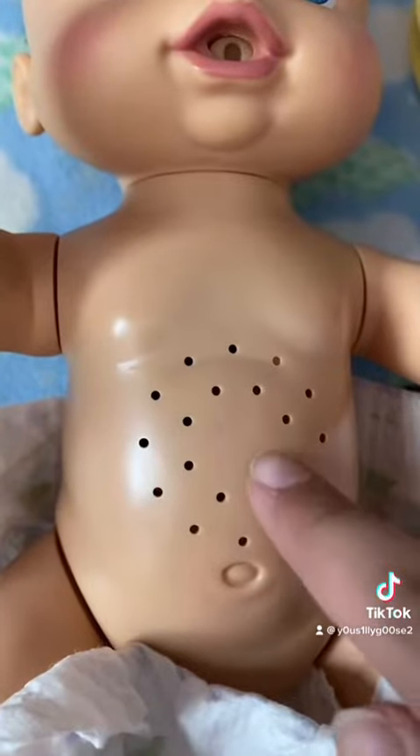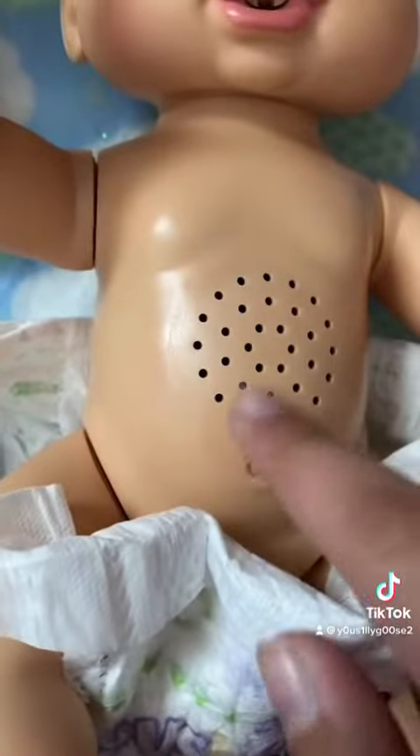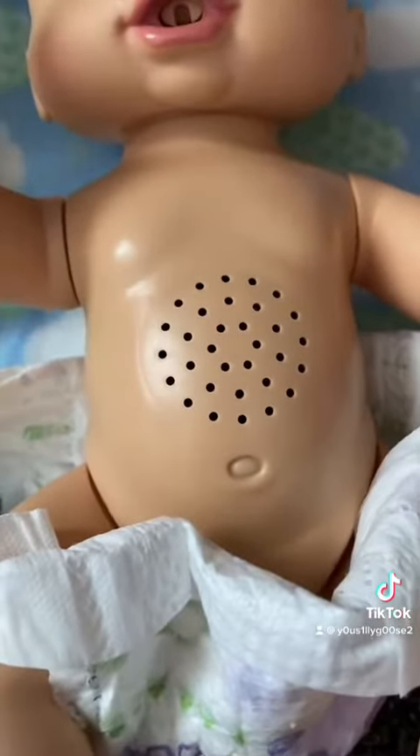They both even have different speakers. Cammie's speaker holes are more spread out, but with Tiffany's, it's the exact opposite — kind of giving trypophobia.